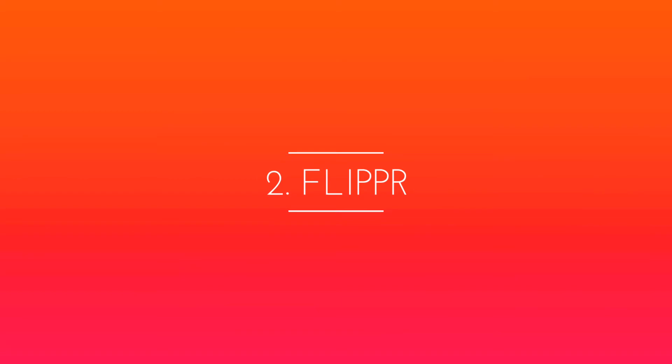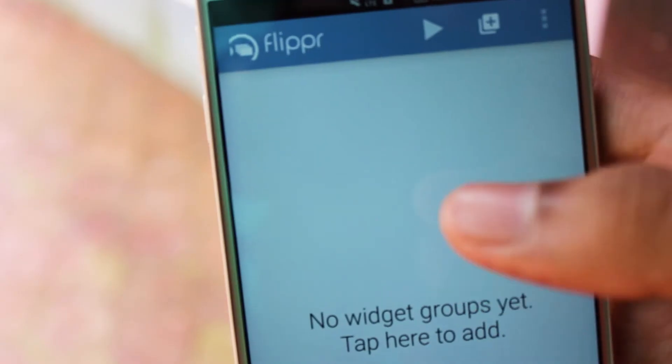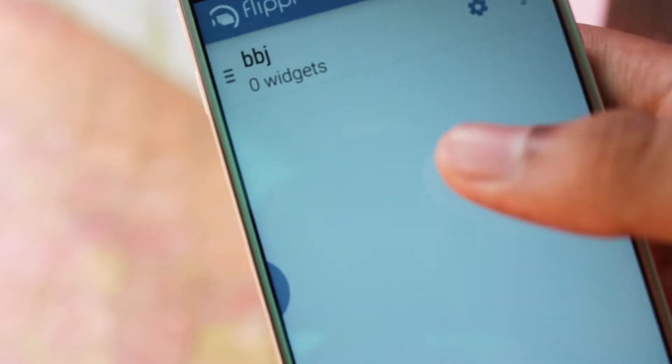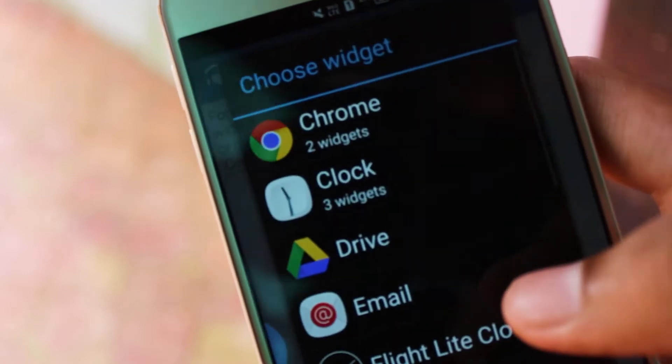Next in the list we have Flipper. Widgets are awesome but they have their own limitations. You can place them on the home screen and you can only access them when your home screen is visible. Flipper makes them accessible everywhere via a small bubble tucked away on the edge of the screen. Tap the bubble and your chosen widgets will open.